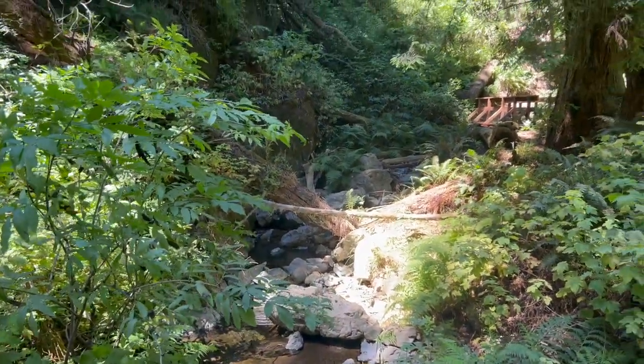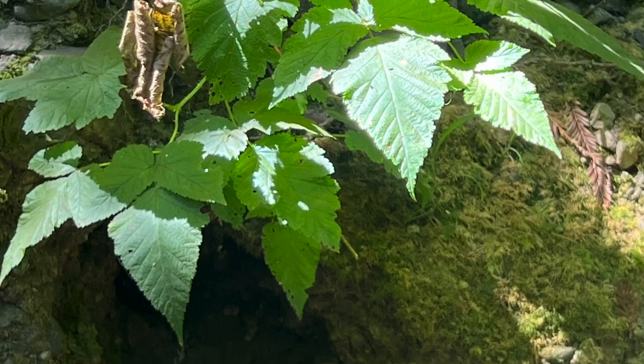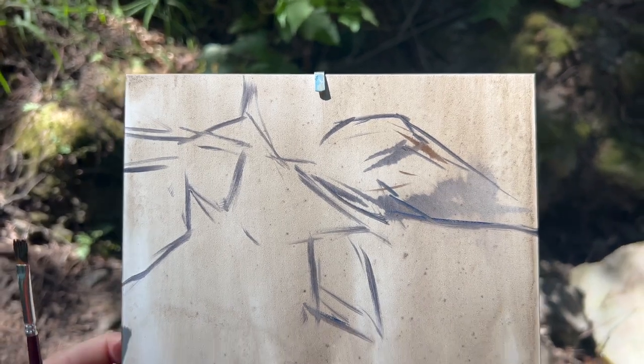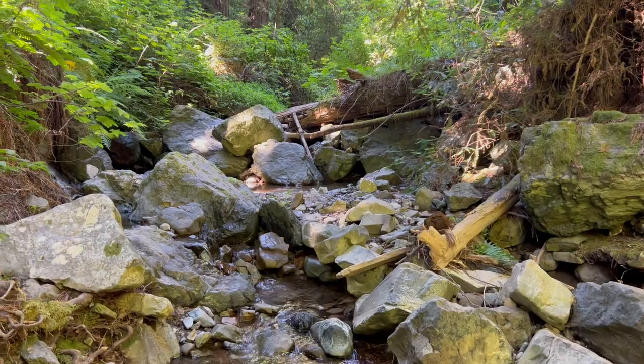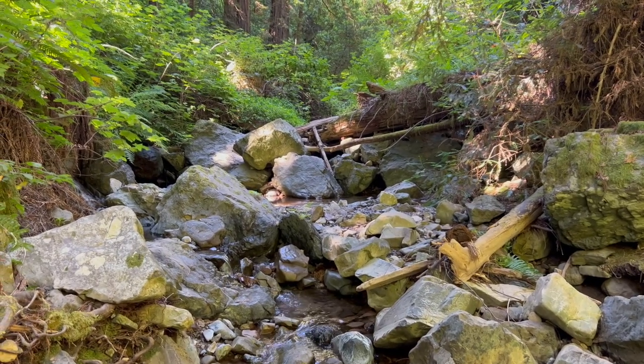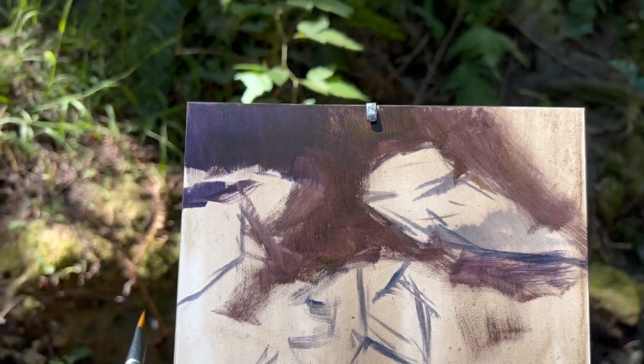I found a really peaceful spot to paint right by a stream, and there was this plant that was getting hit by a spot of sunlight through the trees that caught my eye. I quickly laid down some initial strokes, trying to mark where the plant was getting hit by light and where it was in shadow, because the light was changing really quickly.